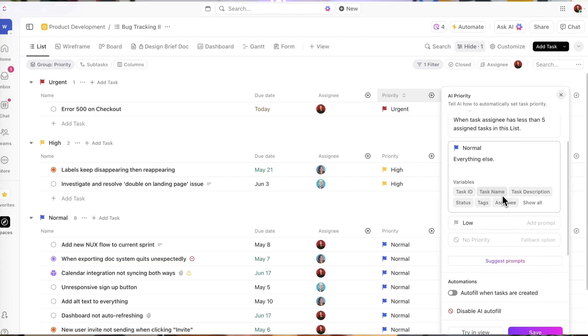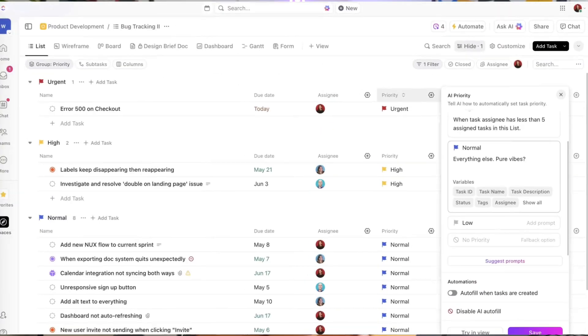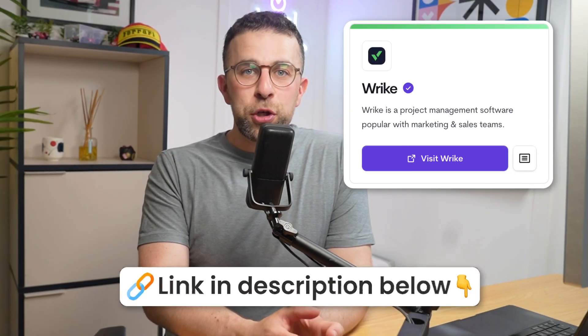A lot of people like ClickUp because it's highly customizable — you can go as deep as you want to make it work for you and your team. It's also popular if you have someone on the team who wants to build out the structure. On the downside, some people find it pretty overwhelming because there's so much within the application, and it has had some performance issues over the last couple of years, despite claiming 99.9% uptime.